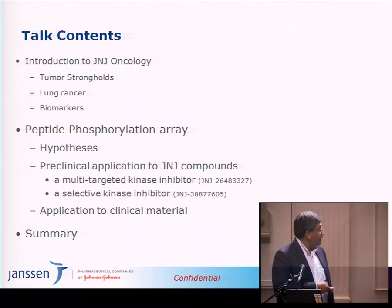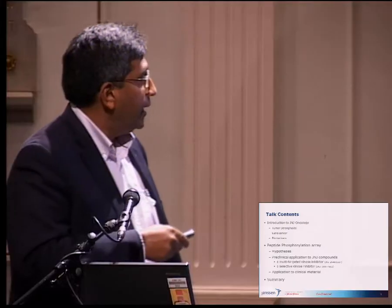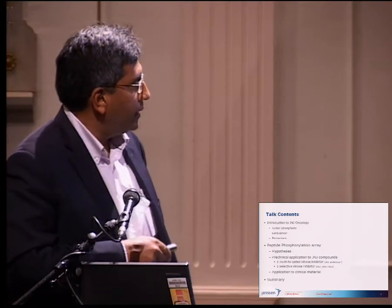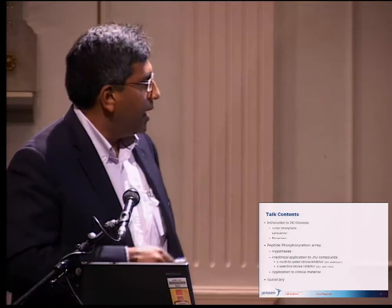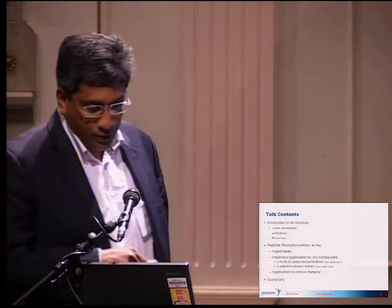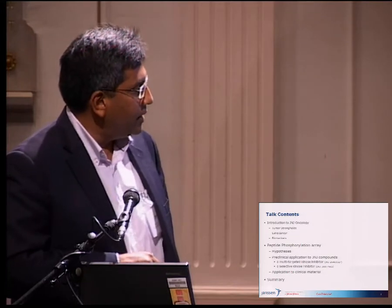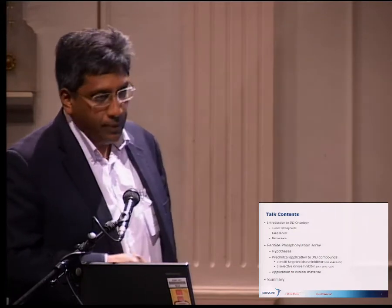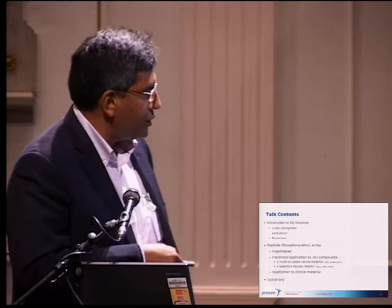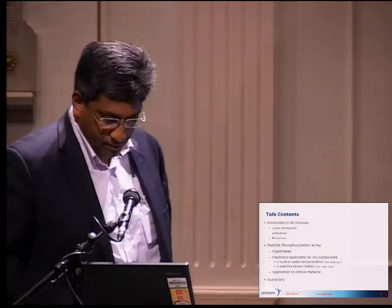I'm going to give you a very brief introduction to what we're trying to do at Janssen Oncology, introduce the concept of tumor strongholds and why we think that's interesting — lung cancer and biomarkers. The main part of the presentation will be on the peptide phosphorylation array, the hypotheses, the preclinical application to some J&J compounds — a multi-targeted kinase inhibitor as well as a selective kinase inhibitor — and application to some clinical material, ex vivo samples. Then a summary.